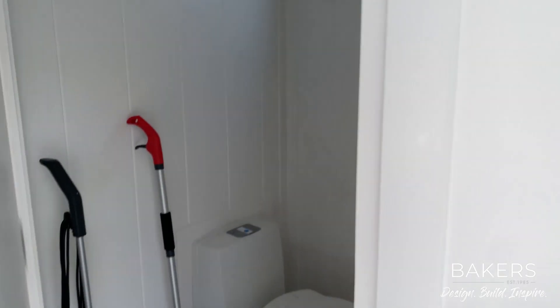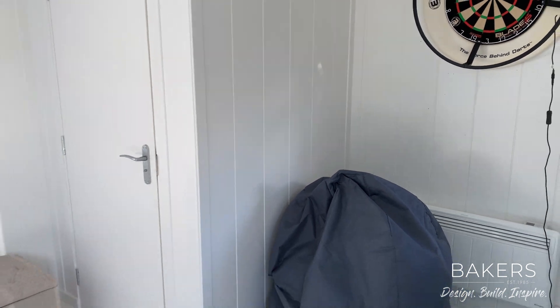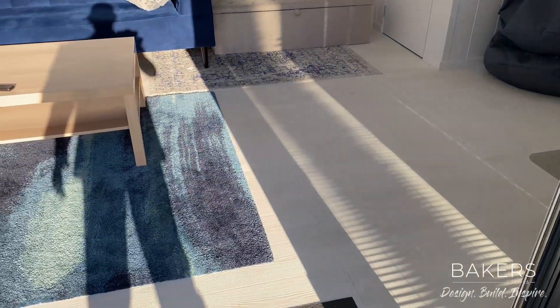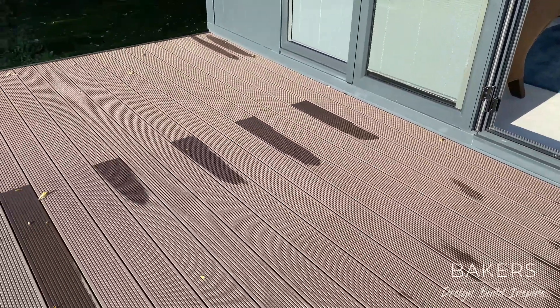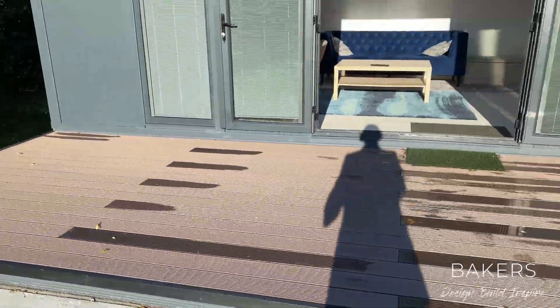In here we've got a cassette toilet. Being quite some distance from the house, a cassette toilet was the decision to make. We've got lovely white plank flooring — don't do many of these, quite a challenge keeping the white clean, but it does look absolutely lovely. And then outside we've done this composite decking in a colour called Bark Brown, which works really nicely with the garden and integrates the two.